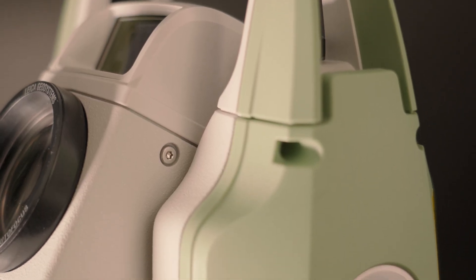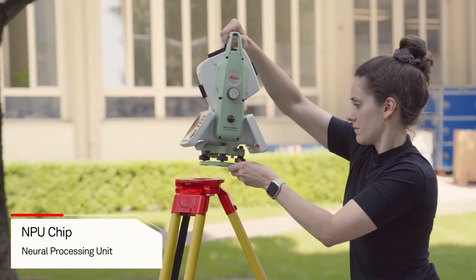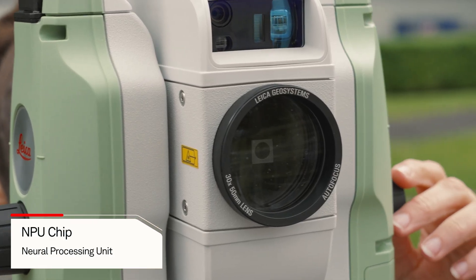Earlier, I mentioned that the TS20 is equipped with an NPU chip. NPU stands for Neural Processing Unit. This chip is designed to handle huge amounts of data in neural networks, quickly, efficiently and directly inside the total station.